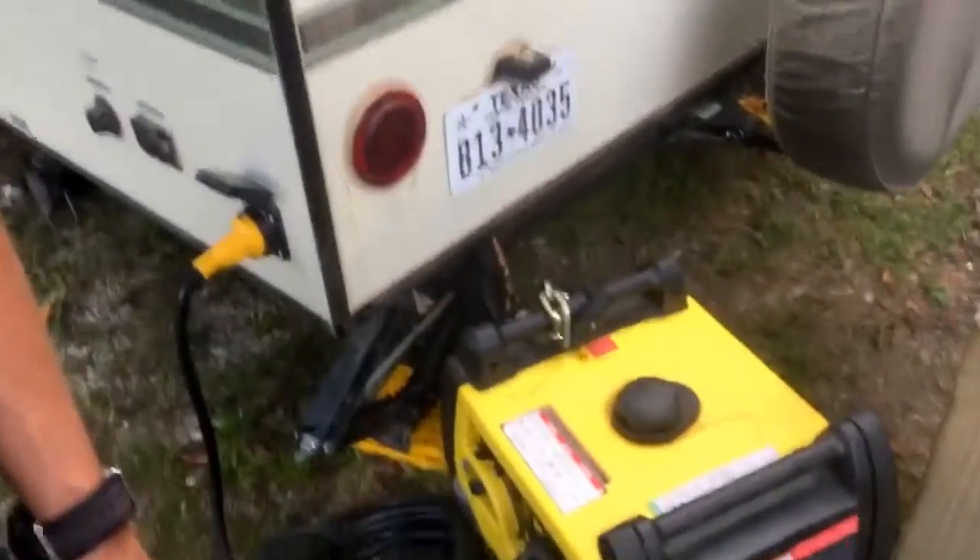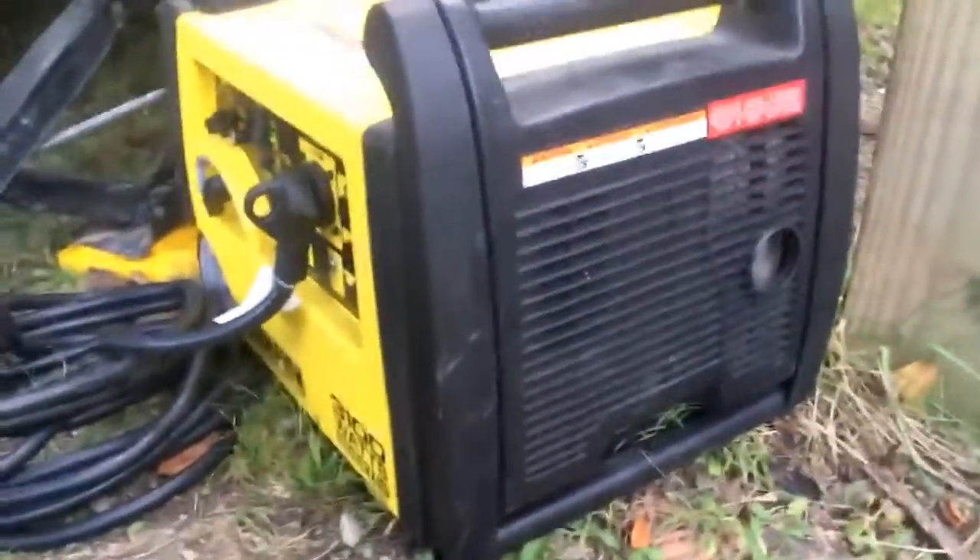Hey guys! In this video, I'm going to show you how loud our generator is. This is me — I'm permanently exhausted.